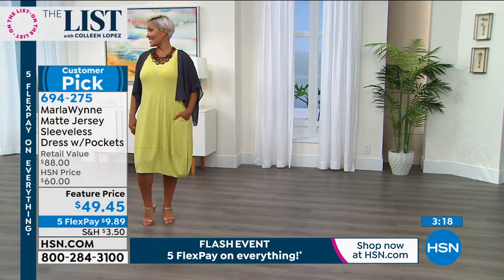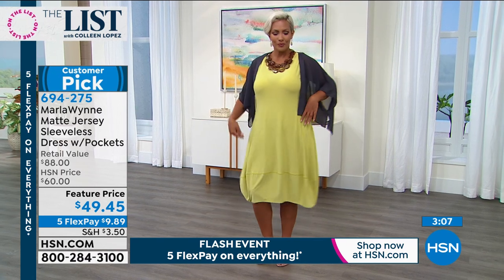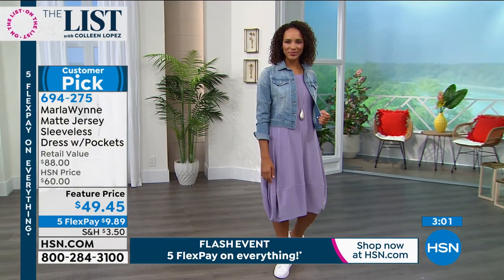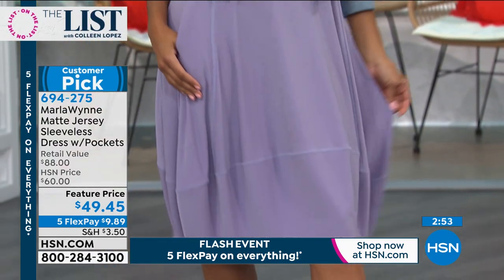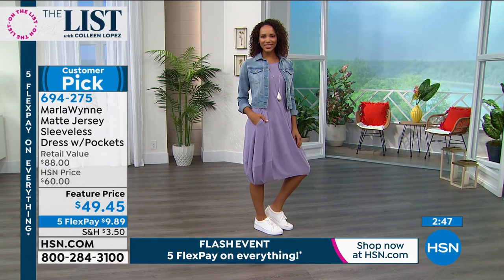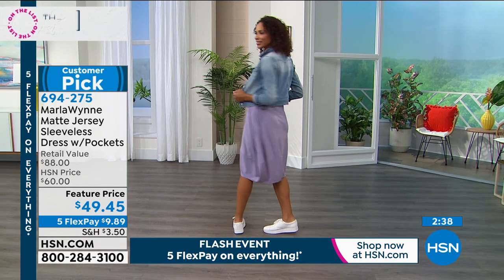The model is 5'9" and wearing the average length — you can see how it's hitting her right below the knee, staying true to size in the large. Then we've got Hida showing a more casual way to do it — she's in the Dusk, that soft lilac color, with a great denim jacket and a little sneaker. She's got a necklace by Marla Wynn — Marla has an entire line of jewelry as well. This is a really popular customer pick — a lot of women saying, I wasn't even wearing dresses anymore, and this one works because it's just flattering.